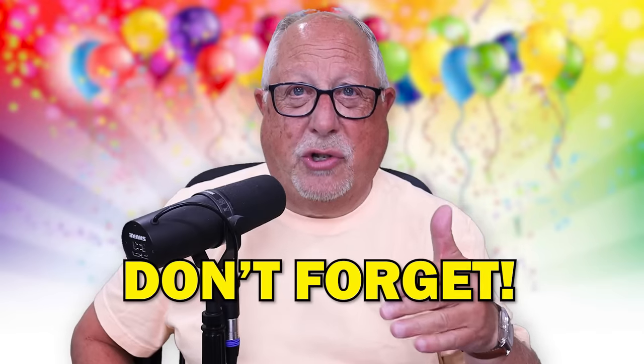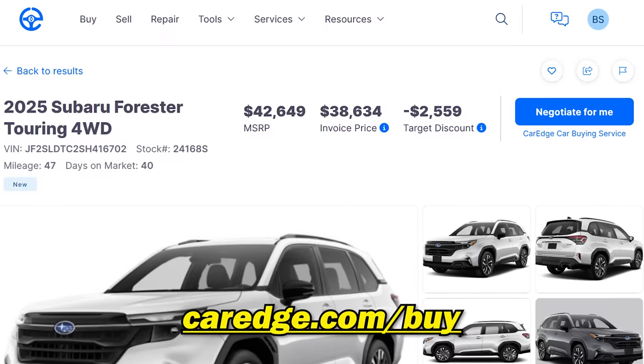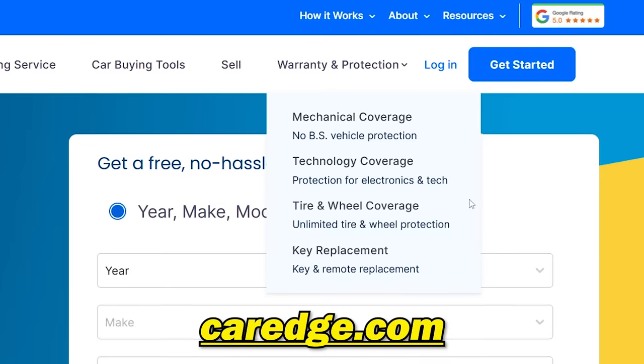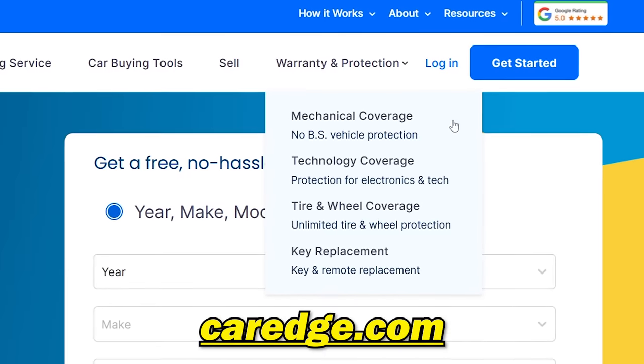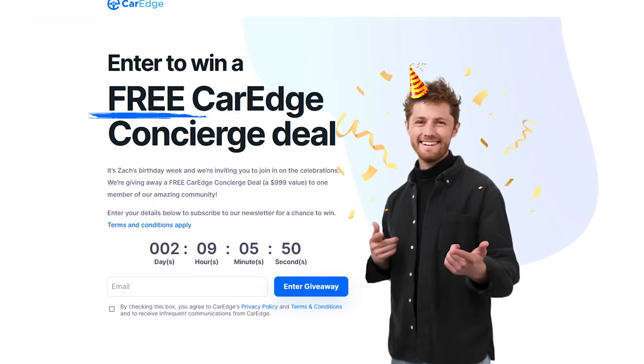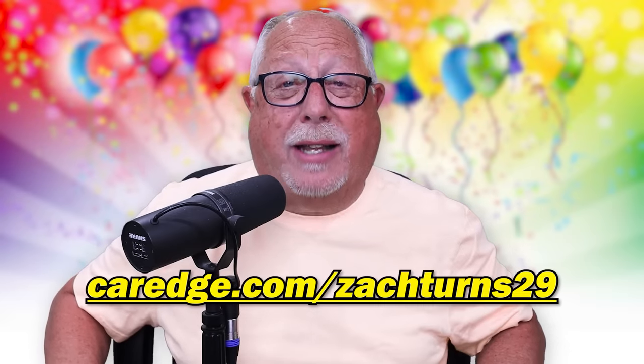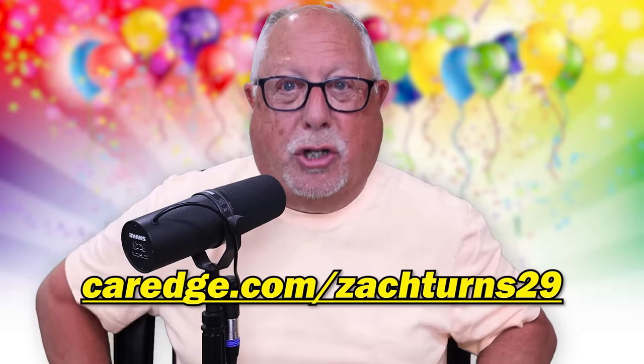Don't forget, ladies and gentlemen: 29% off of Insights 2.0 that includes the invoice pricing for you, $290 off of our extended warranties to help celebrate Zach's 29th birthday, and believe it or not, somebody's going to win a free concierge service — a $999 value. All you have to do is go to www.caredge.com/ZachTurns29.